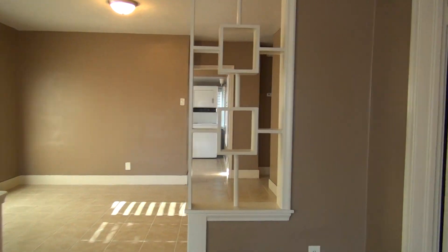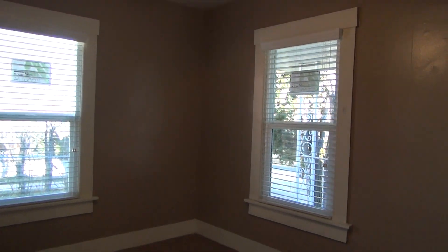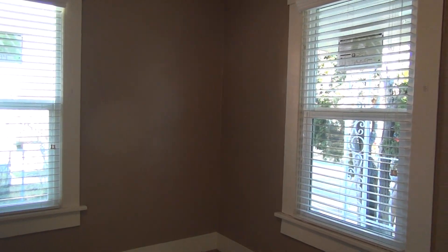As we enter the home, on the right hand side is our first bedroom. It does have a ceiling fan, two windows, and a closet.